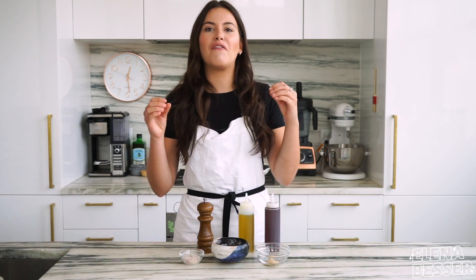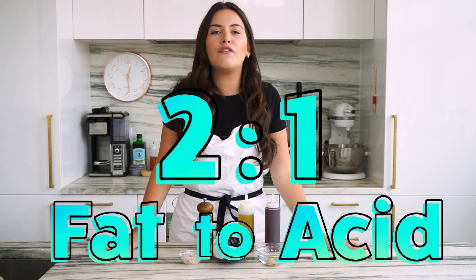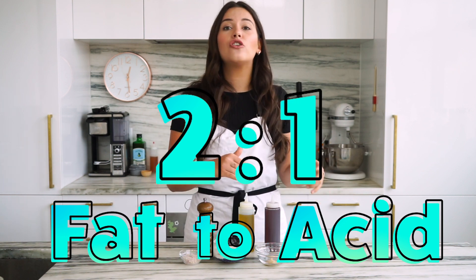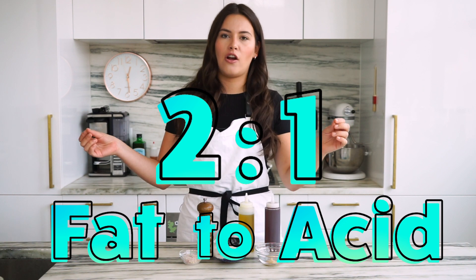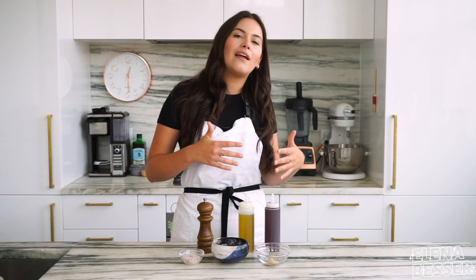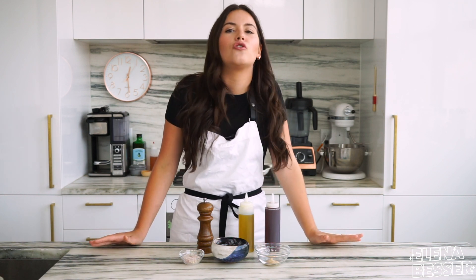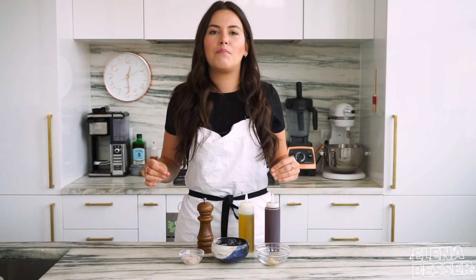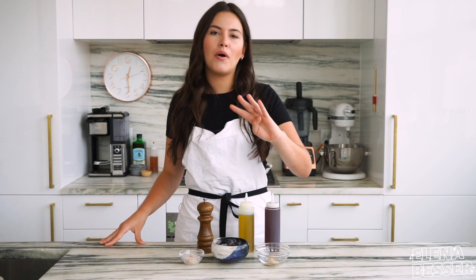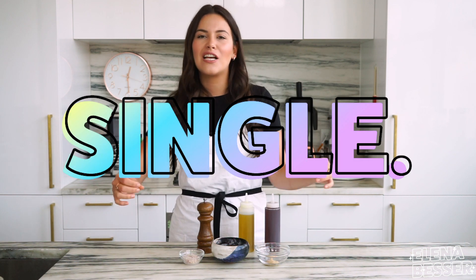Second, I always make sure my fat to acid ratio is two to one — meaning if you use two tablespoons of oil you'll use one tablespoon of vinegar. If you find your dressing to be too acidic you can always add in a touch more oil. While there's no secret recipe to one single dressing, I'm gonna share with you a few tips on the four essential components every dressing needs in order to make a killer salad every single time.